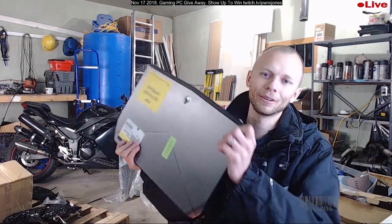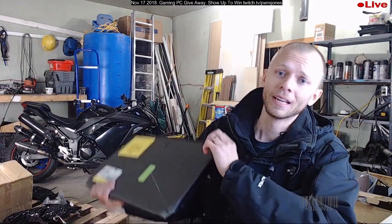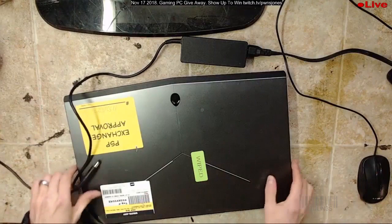He pulls an Alienware — okay, this is an i7. Fourth-gen i7, it's got eight logical cores. It has a 970M, which is a decent NVIDIA graphics card. It has 16 gigabytes of RAM, one terabyte hard drive plus a 128 SSD. Let's plug it in and boot.